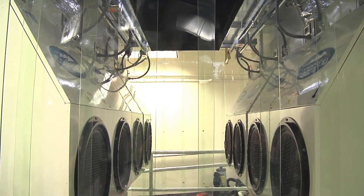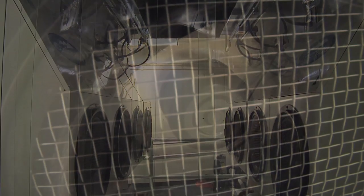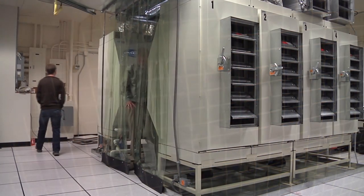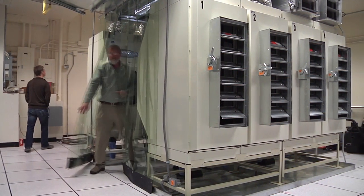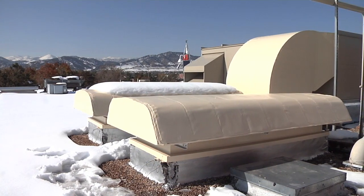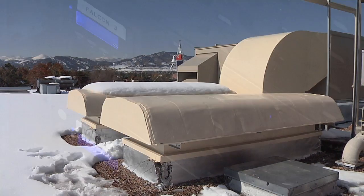These Coolerado units now provide 100% fresh, cool air to the space. The indirect evaporative cooling systems are uniquely positioned inside to vent heat from the data center directly outside and save energy.